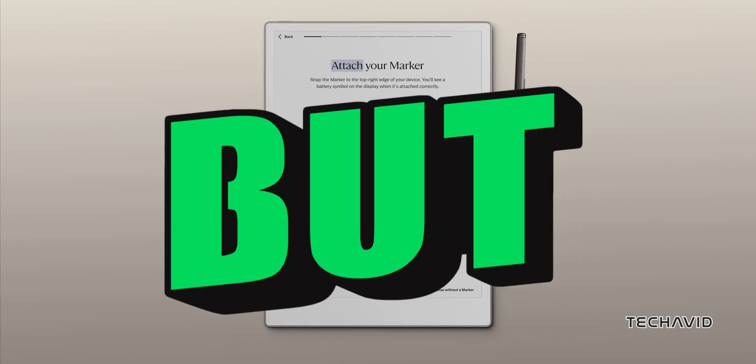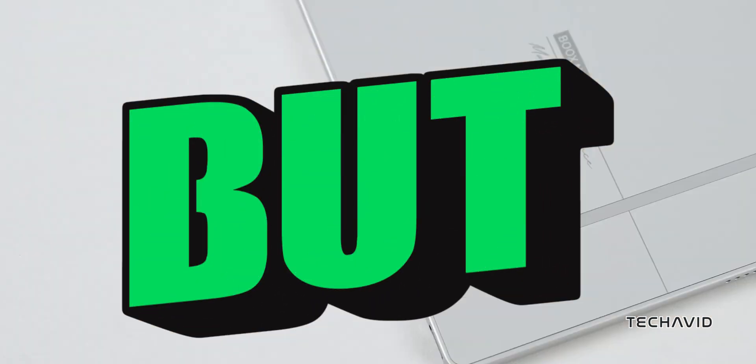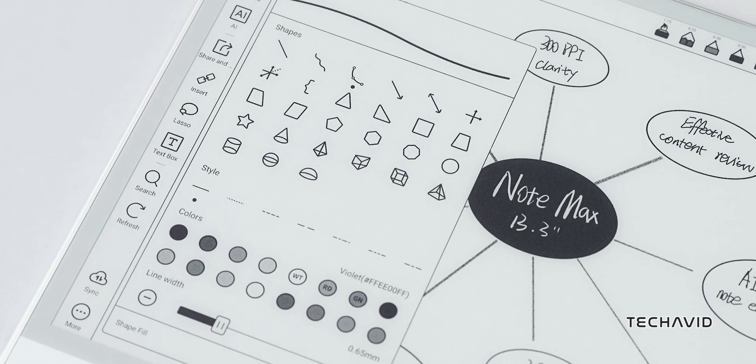But, and it's a big but, the Note Max doesn't have a front light. So if you're working late, you'll need a desk lamp.